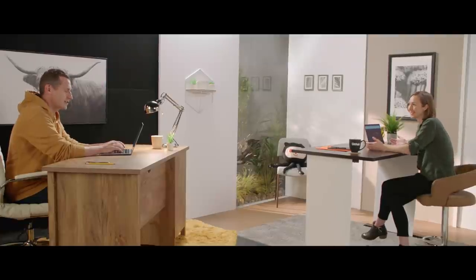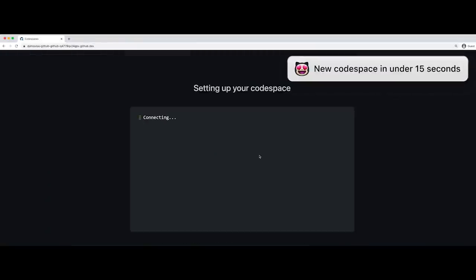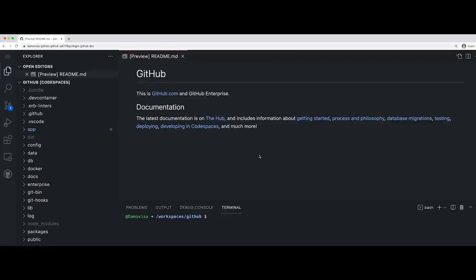This is going to take a little bit. I've got 11 gigabytes of content here and over a million commits. Why don't we just jump straight into Codespaces? This is a Codespace running GitHub.com. My team uses a pre-configured environment specific to GitHub.com.